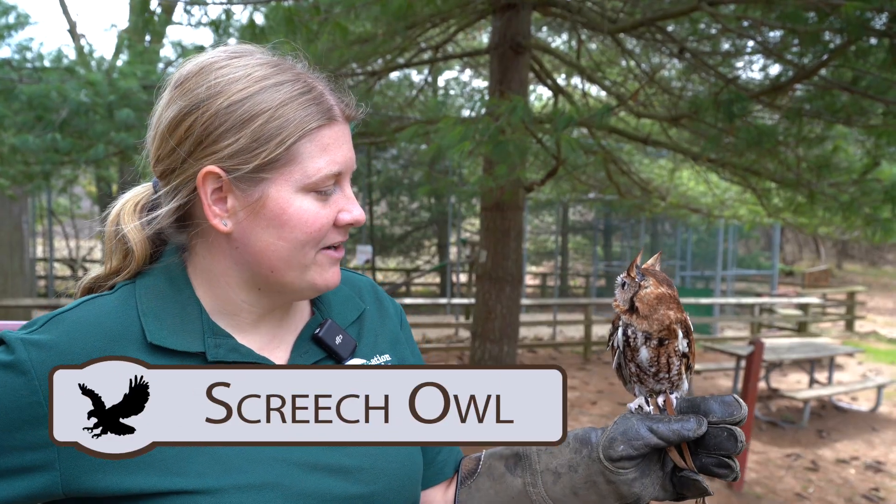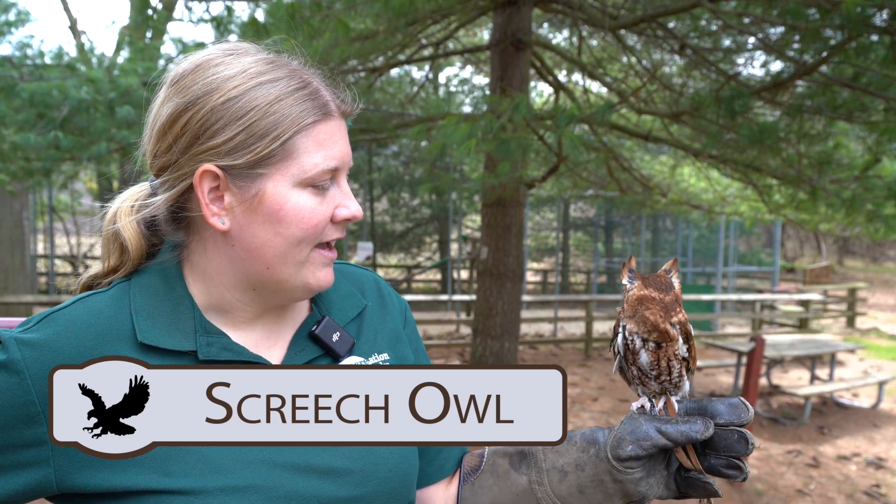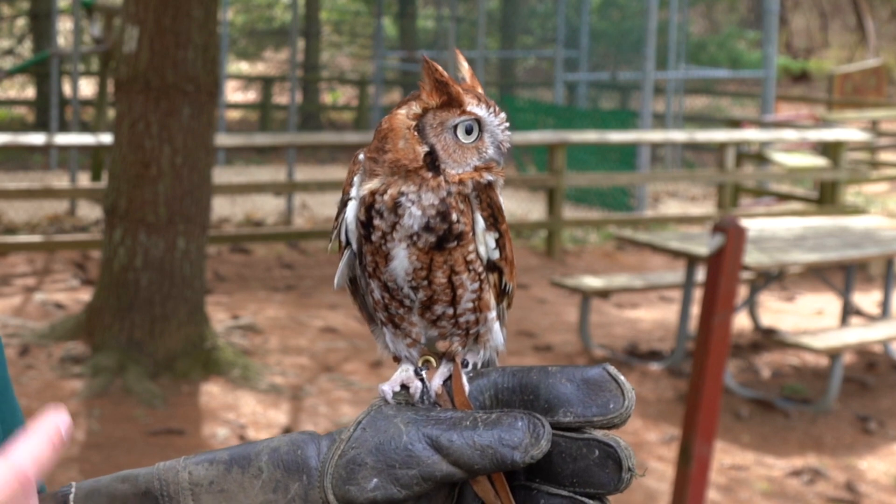Our little screech owl here is with us because he flew into a window and broke his wing. He still has both of his wings, but it just didn't heal right enough for him to fully fly.